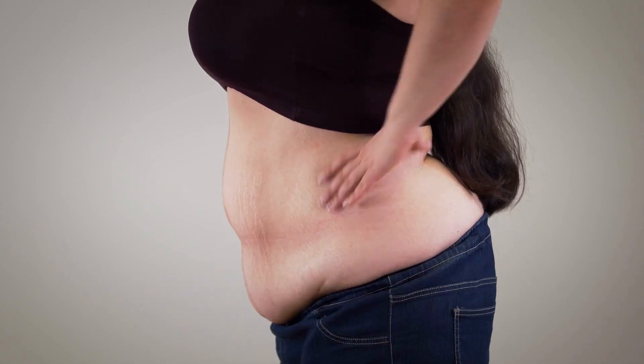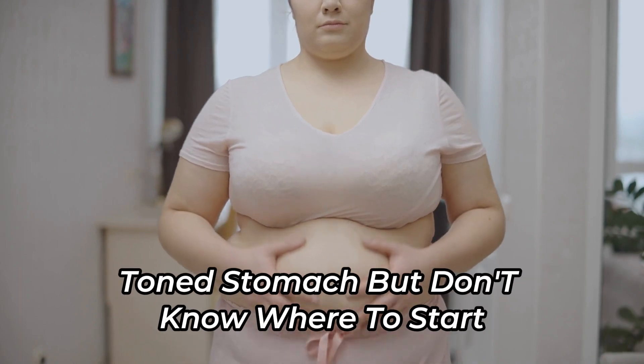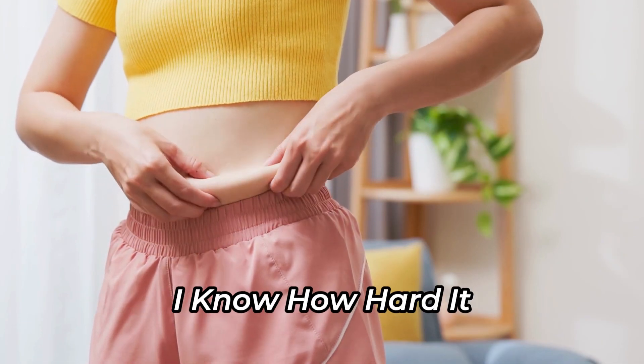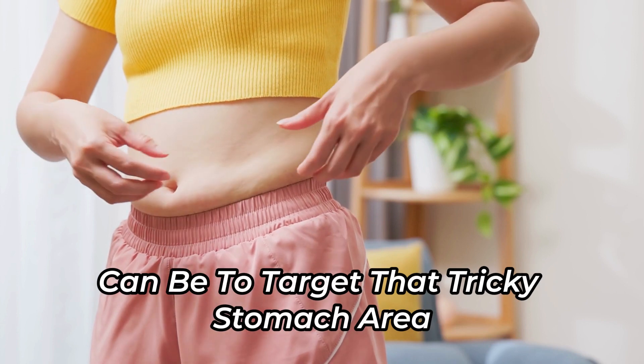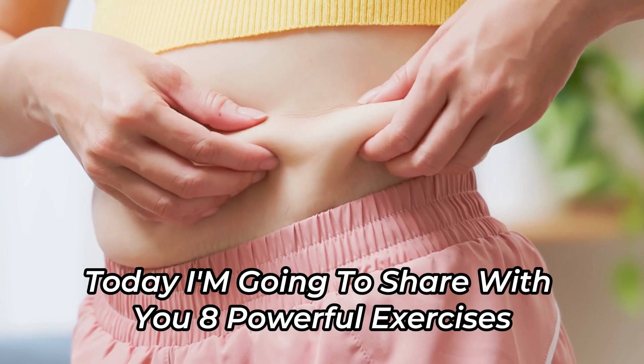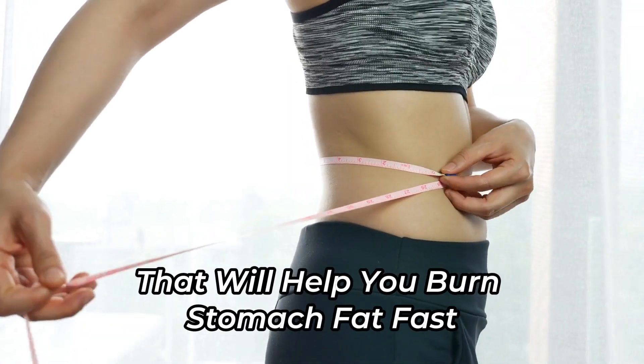Are you tired of that stubborn belly fat that just won't go away? Do you dream of a flat, toned stomach, but don't know where to start? Hey there, fitness enthusiasts. I know how hard it can be to target that tricky stomach area. But don't worry, I've got your back. Today, I'm going to share with you 8 powerful exercises that will help you burn stomach fat fast.